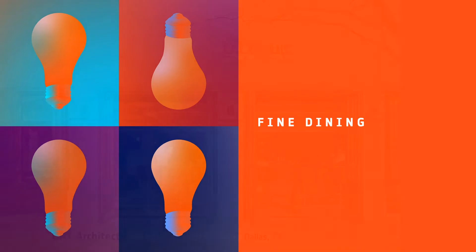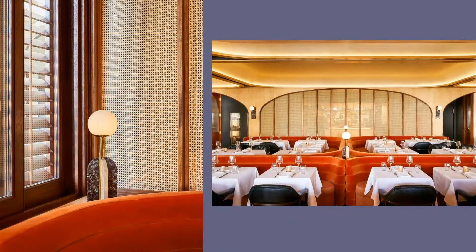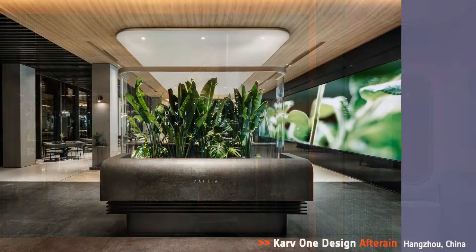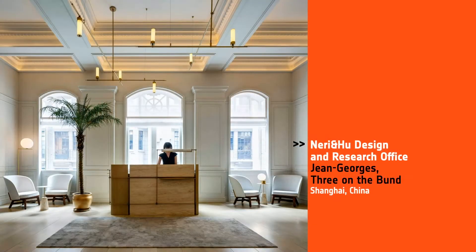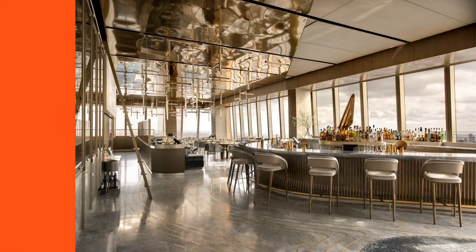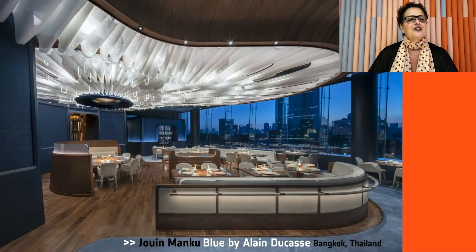Next is Fine Dining. Honorees: GRT Architects, Georgie by Curtis Stone, Dallas, Texas; Juan Mancou for Blue by Alain Ducasse, Bangkok, Thailand; Carve One Design, After Rain in China; Mary Niu Design and Research Office, Jean-Georges, Three on the Bund in China; Rockwell Group for Peak in New York. And the Best of Year in Fine Dining goes to Juan Mancou, Blue by Alain Ducasse — capturing the spectacular lake landscape of the effervescent Thai capital. Congrats.